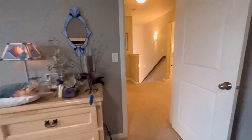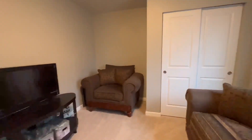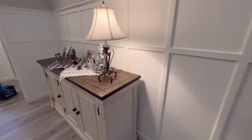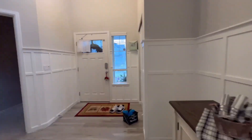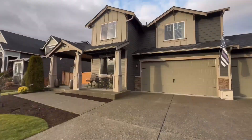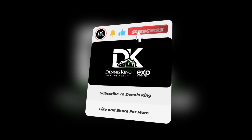I'm Dennis King, Realtor with the Dennis King Home Team with EXP Realty. Please let me know if you'd like to schedule a private showing for this home while it remains on market, or if you have another one that you would like to see, I would be more than happy to serve you there as well. My contact information is located in the description below. Thank you so much for watching. We'll see you next time.